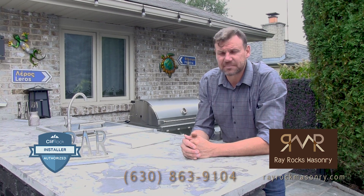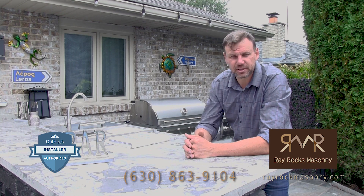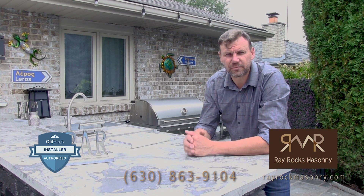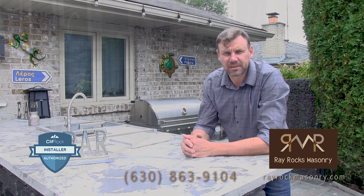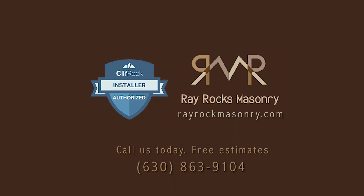So guys, if you're interested in this product — great product — outdoor kitchens, fire pits, water features, you name it, contact me. We'll see you next time.